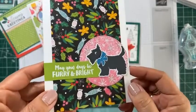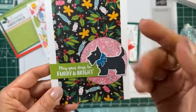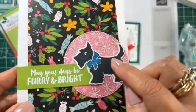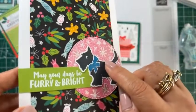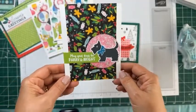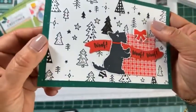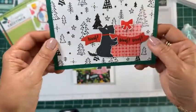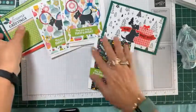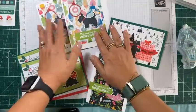She didn't want any embellishment that would cause extra postage, so what I did was use Wink of Stella to give it extra interest. I used Wink of Stella on all the stars too.